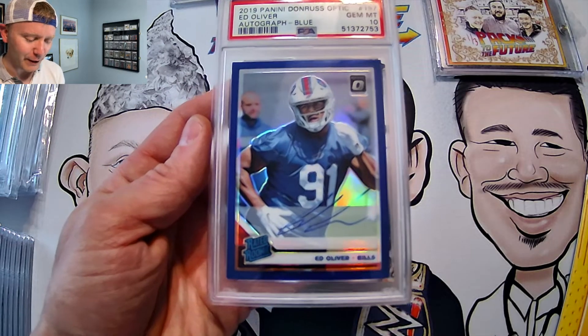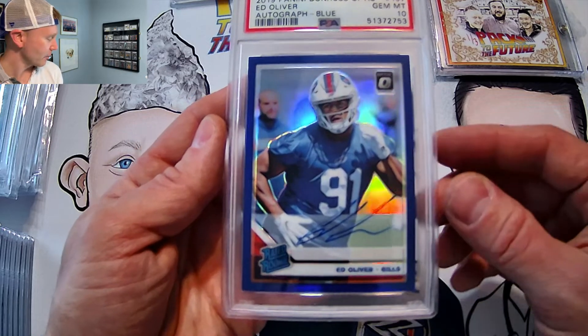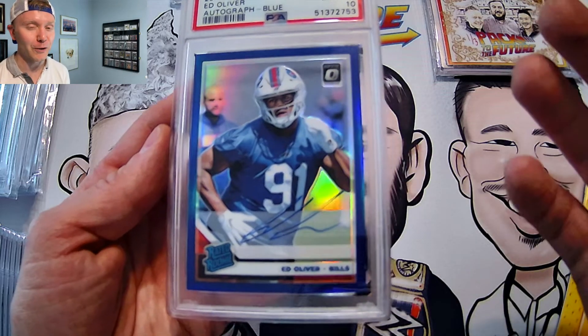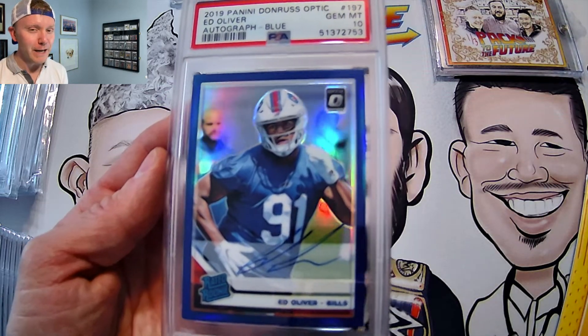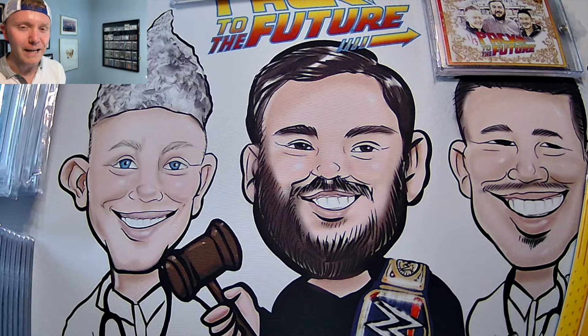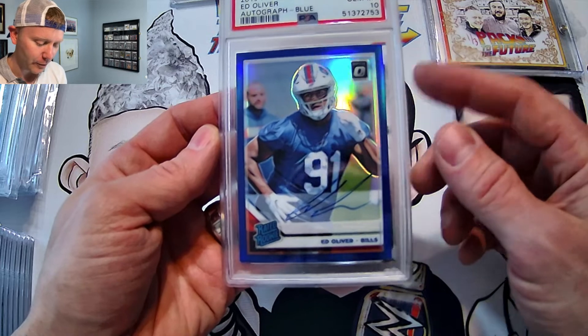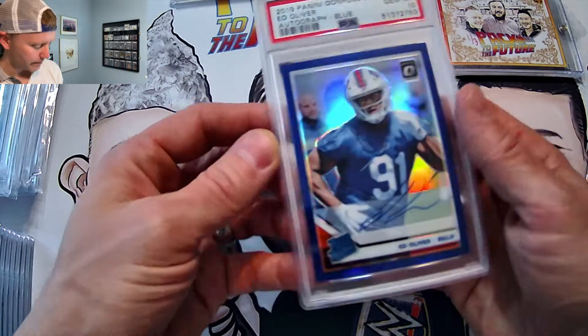And then this one's funny — this was a redemption that I hit out of Donruss Optic last year: Ed Oliver Autograph Blue. I didn't look up the pop report on this one, but I'm willing to bet that my boy Ed here is a PSA pop one. Good-looking card. If there's any Ed Oliver fans out there, please let me know.